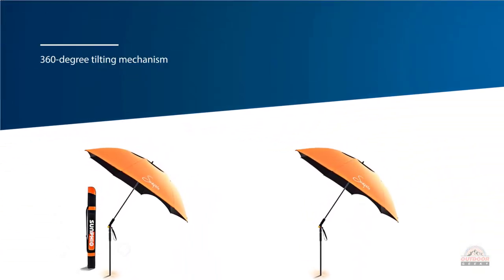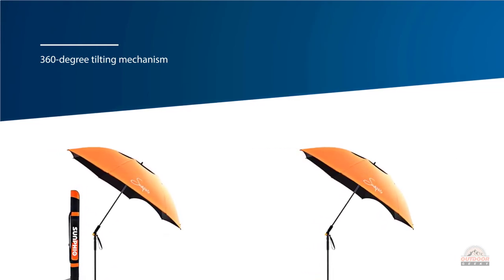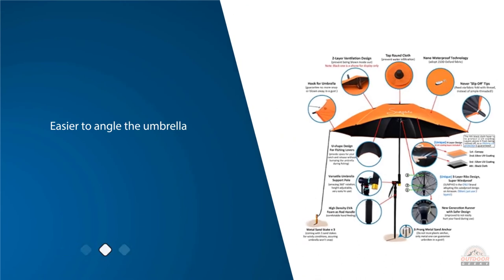Coming in at four pounds, the House K sun shade umbrella is one of the lightest on our list. This is possible thanks to a combination of an aluminum pole with carbon fiber ribs.